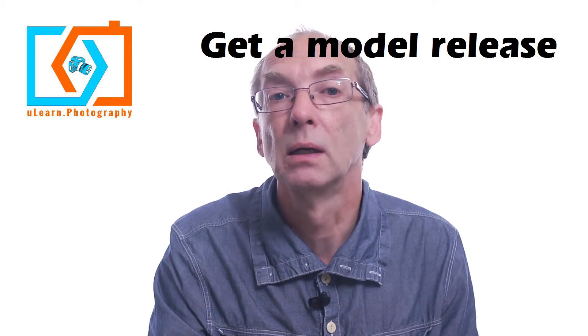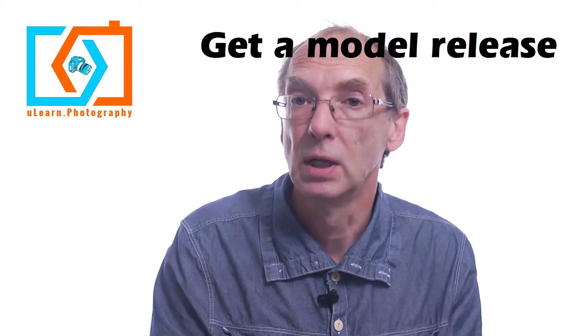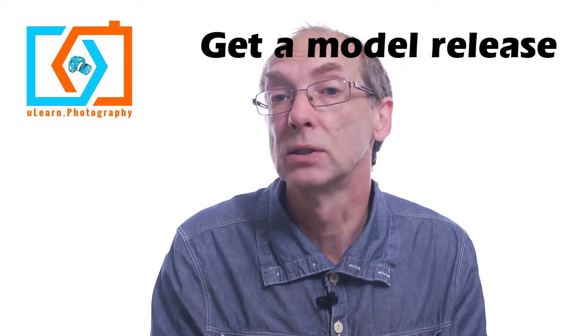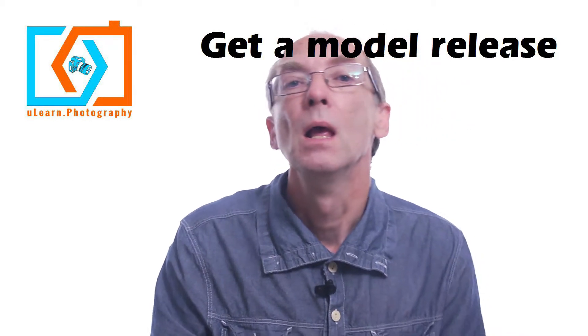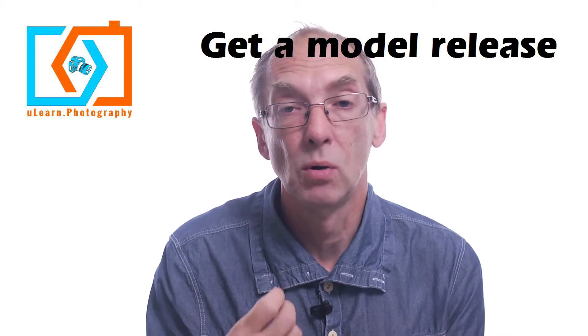There are lots of ways to get a release. It could be a paper signed version, or it could be an electronic version. If it's an electronic version, make sure that you can get it printed, and again some stock companies won't take an electronic version — it will have to be a printed version. For me, I do that with every kind of model shoot that I do.